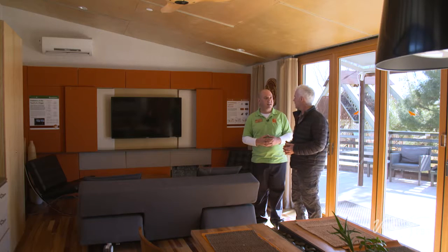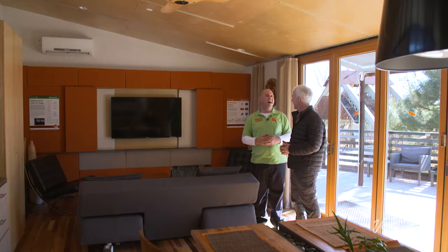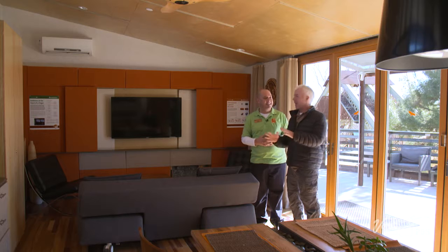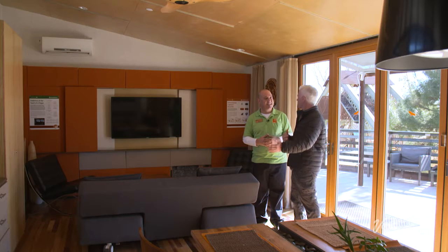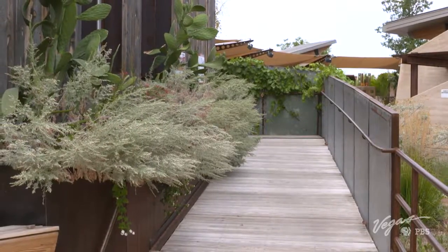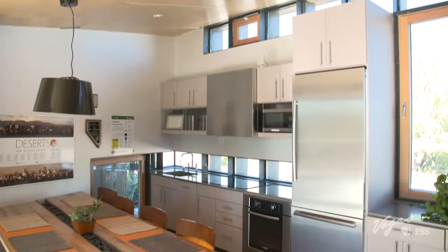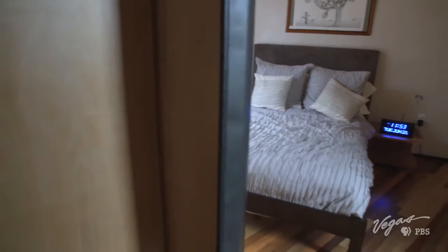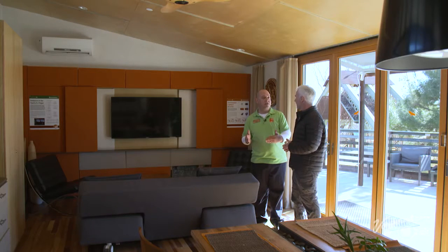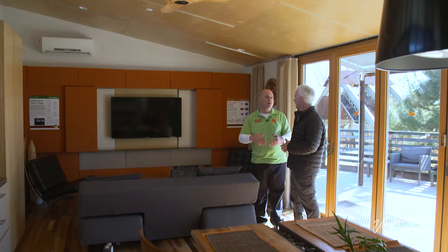Does it come with a mailbox? If you were to purchase a home, you could probably talk the builder into making you one. As for price, UNLV is still running the numbers, but last I heard, this home could fit in the $300,000 to $350,000 price point. That's the prototype — as you start mass-producing them, the prices will start to plummet.